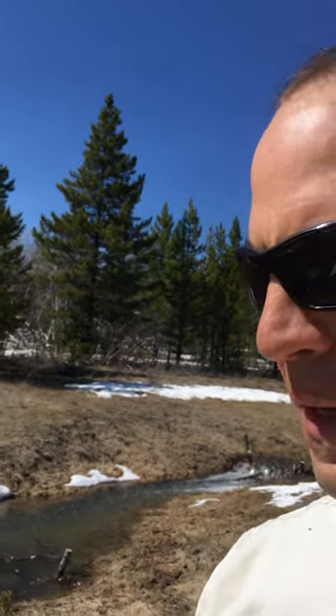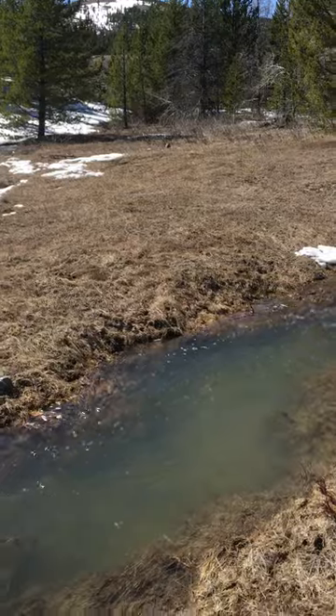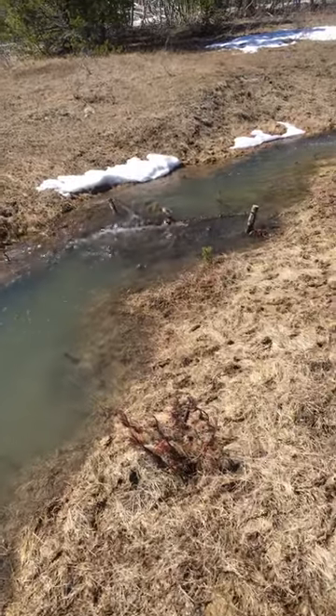Here we are again at California Creek, early May 2017, and the beaver mimicry structures we've put in here are really doing their thing.